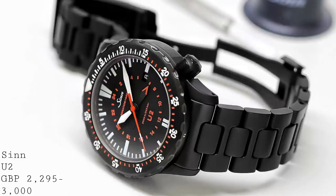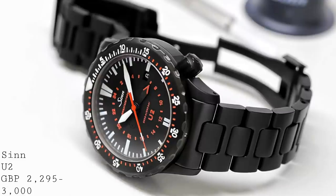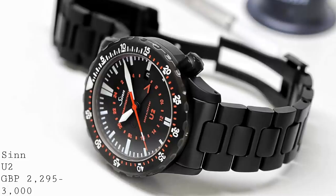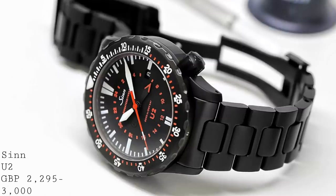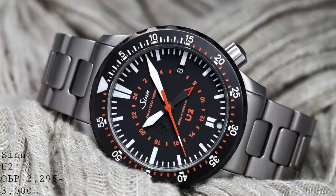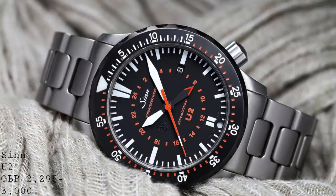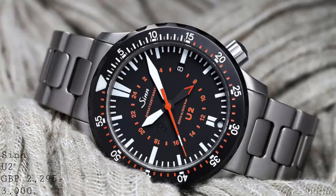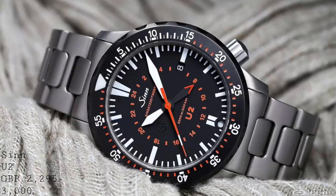The tool watch functionality is also seen in the movement, which uses an ETA 2893-2 — incidentally the same movement as in the Christopher Ward shown earlier. However, in this case it's been prepared to an extremely high degree by Zinn, who are notorious for making extremely good movements with excellent finishing and phenomenal testing standards. To test these watches, they are frozen to verify they can resist those temperatures. They also have anti-magnetic and shock-resistant properties, as well as that GMT function, which is very traditionally presented.